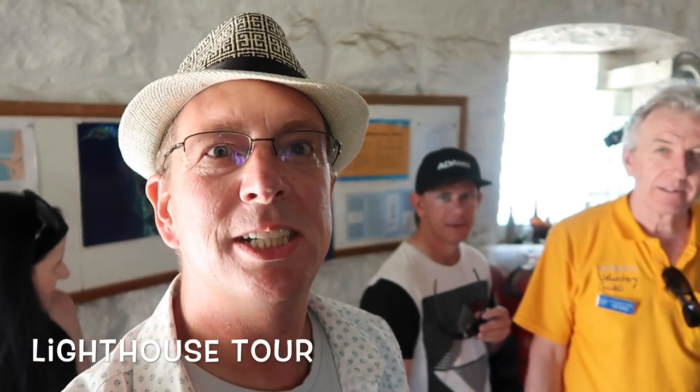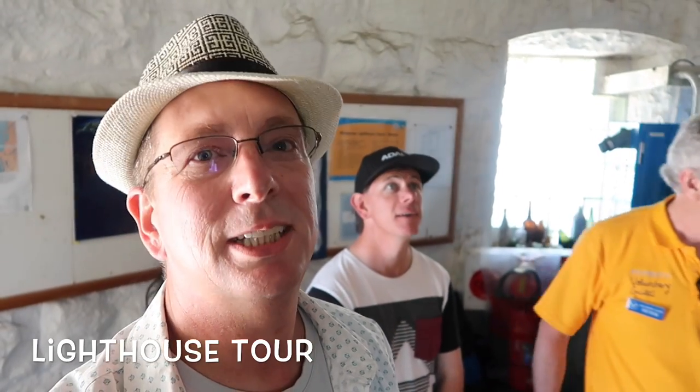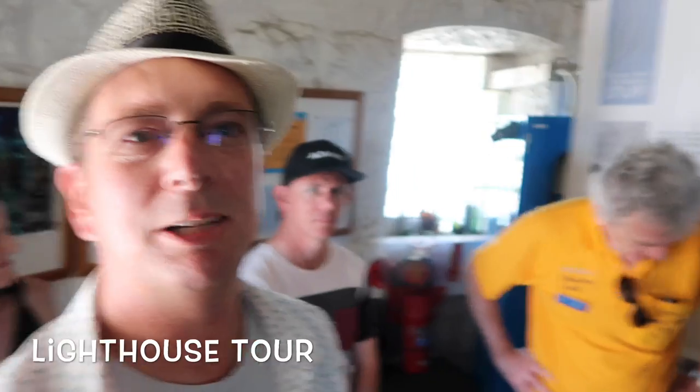We're just inside the lighthouse and we're going to go up the stairs. I'm here with Emily and Uber Boy, and our guide Peter is going to take us up there. Let's go up and see what it's all about at the top — should be a good view.